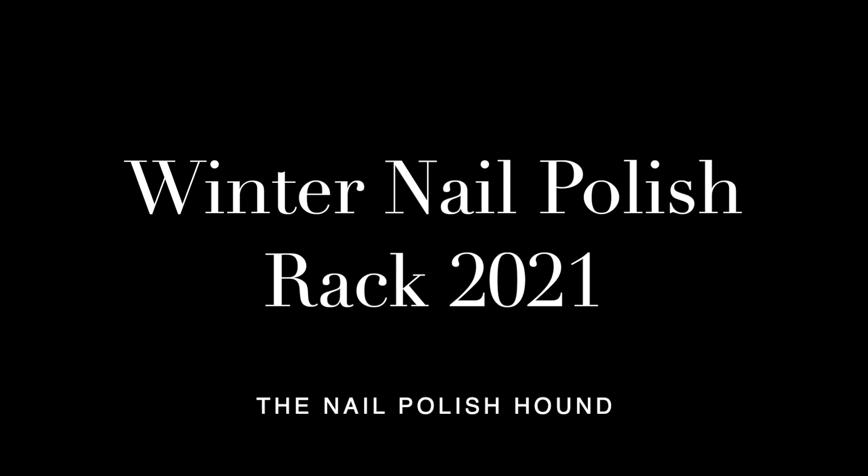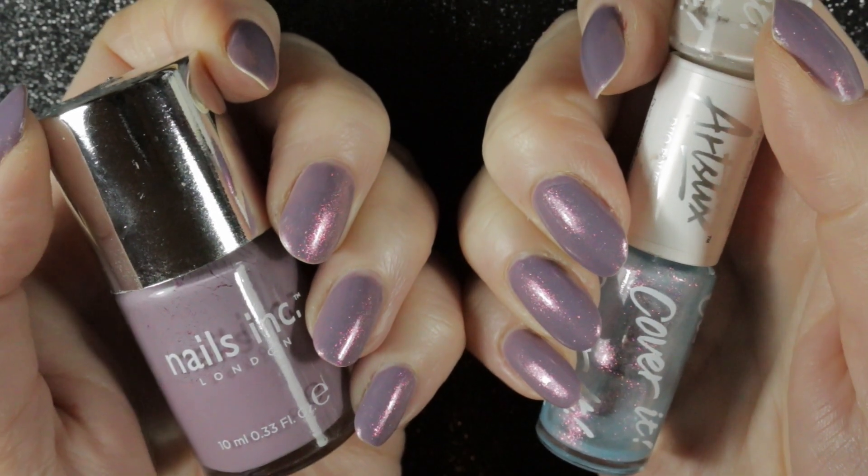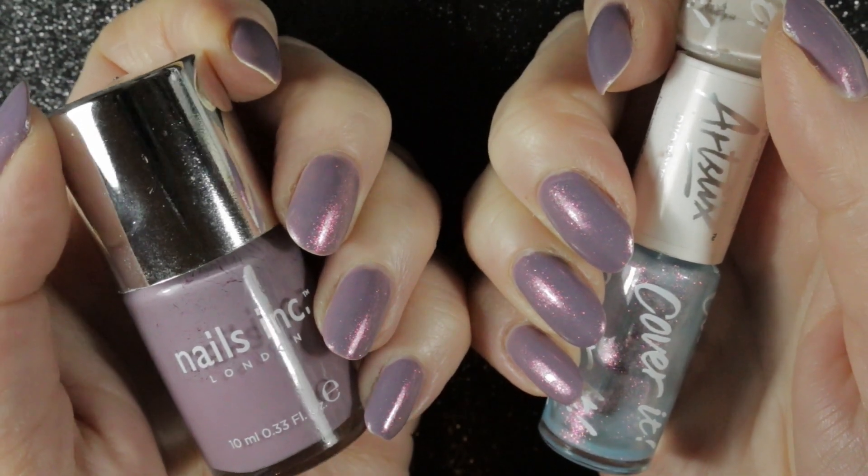I've never done a nail polish rack before — this is my first one and I decided to split my choices into three categories: untrieds, some polishes that are favourites that I want to wear again, and then some of my project polishes. But before we make a start on that I just want to quickly show you what's on my nails in this video.